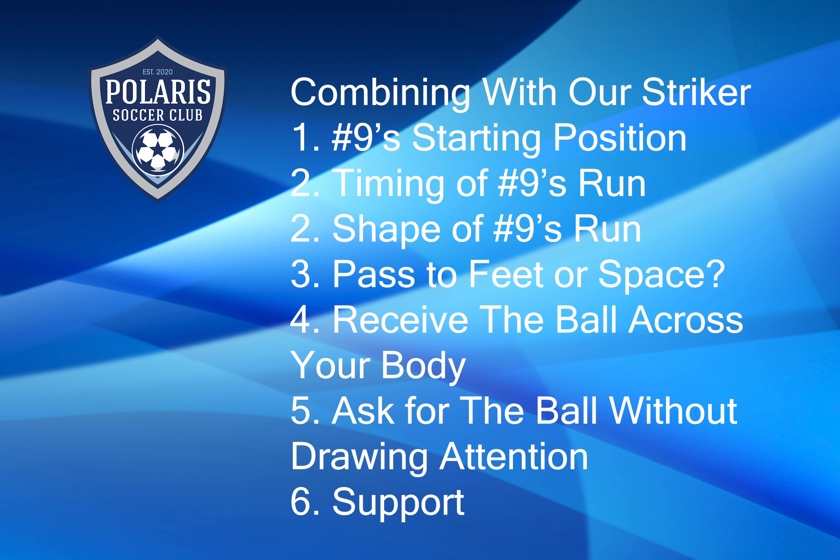We talked to a lot of the players in the central playing space about receiving the ball across their body. We talked a little bit about how you can demand the ball without verbally asking for it and drawing attention to yourself. And of course, one of the entire activity's themes was about support. So ask your son if they remember any of these points and have them explain them to you.